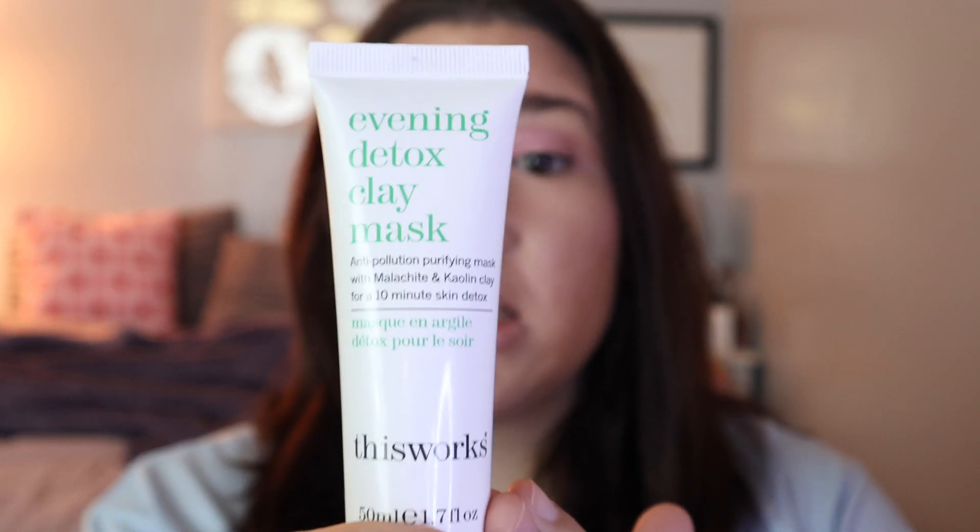The next product is the Evening Detox Clay Mask — an anti-pollution purifying mask with malachite and kaolin clay for a 10-minute skin detox, from the brand This Works. It's like your typical green clay mask. I used it last night — I'll insert a picture. You keep it on for 10 minutes. I could feel a tingling sensation, which the packaging says is normal. I don't mind it because I'm like, 'Oh, it's working!' I liked it and will continue to use it.